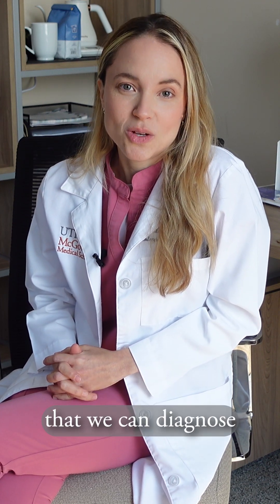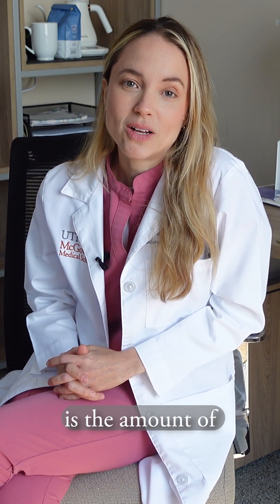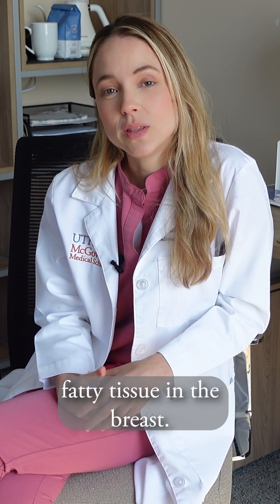Breast density is something that we can diagnose by looking at your mammogram. That's the only way we're going to know what your breast density is. What it's telling us is the amount of fibroglandular tissue compared to fatty tissue in the breast.